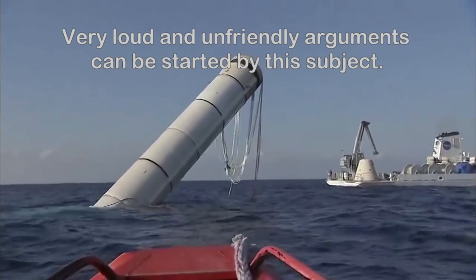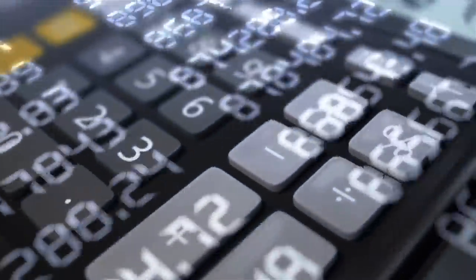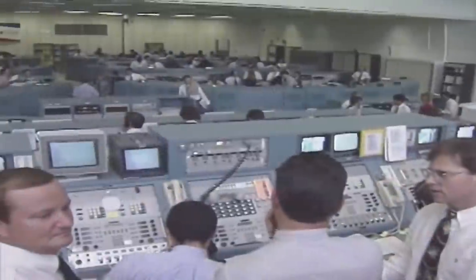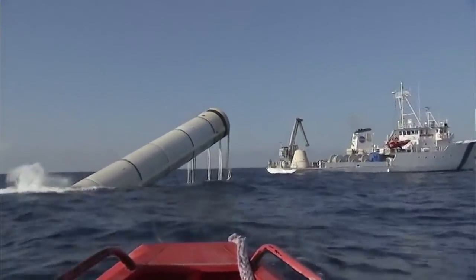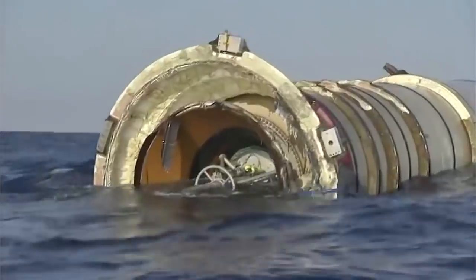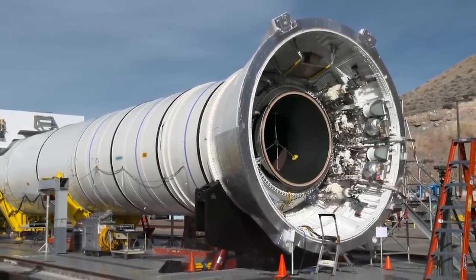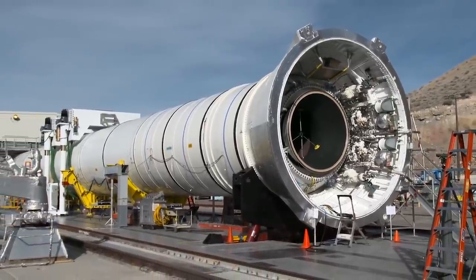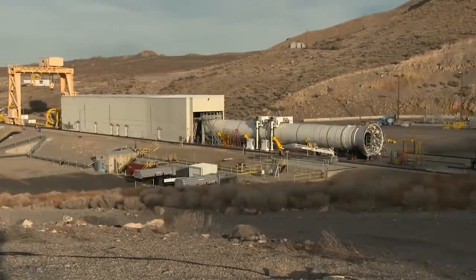A lot of folks argue that reusing the SRBs not only didn't save much money but actually cost more. It's hard to say for sure since government accounting, while always very detailed, tends to be more convoluted than the actual rocket science. I think recovering those was the right move even if savings were minimal, since it gave us a chance to study them mostly intact and see the kinds of stresses and failures occurring during launch. But the ideal scenario would be a rocket that was easily recovered and could be almost instantly refueled after quick inspections, like we do with airplanes.